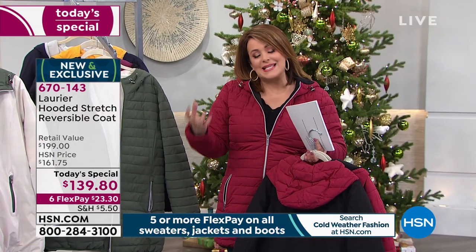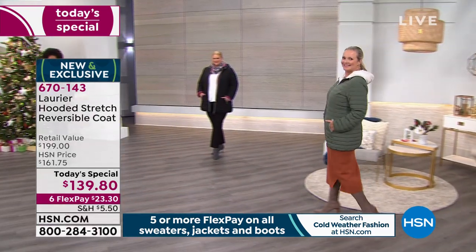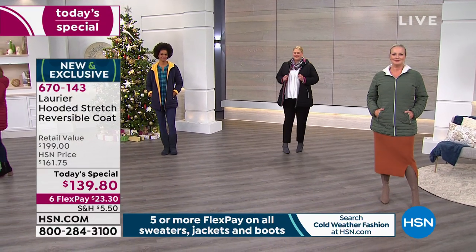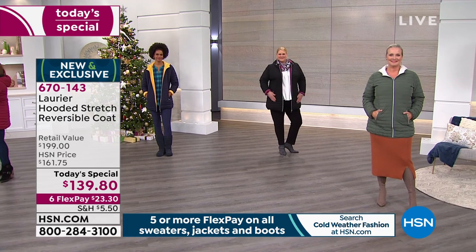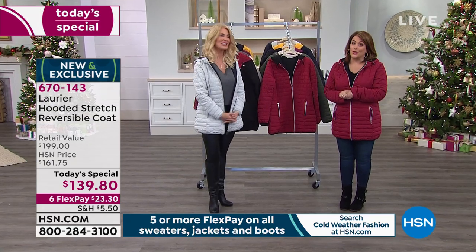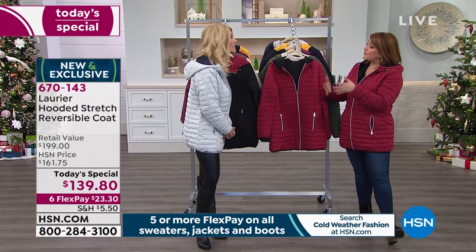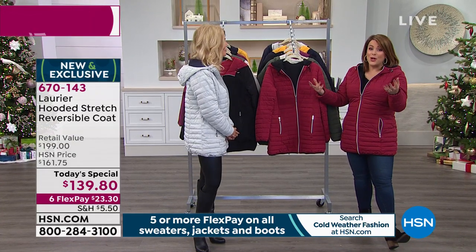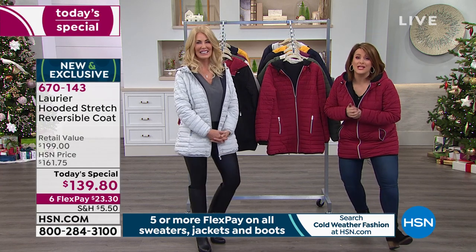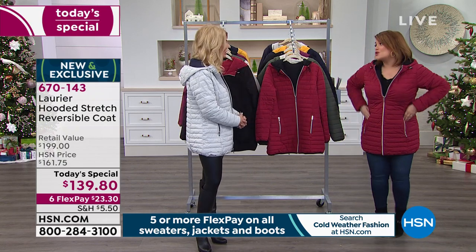Instead of all that bulk we normally expect to stay warm, you're getting a smart warmth — an insulating warmth that keeps you toasty with this innovative and sustainable technology. Our special guest is Jacqueline Bradley, a style expert, busy mom, author, and representative for Laurier & Co — a Canadian brand that's been around 75 years, still family owned, from Montreal. Welcome, Jacqueline!